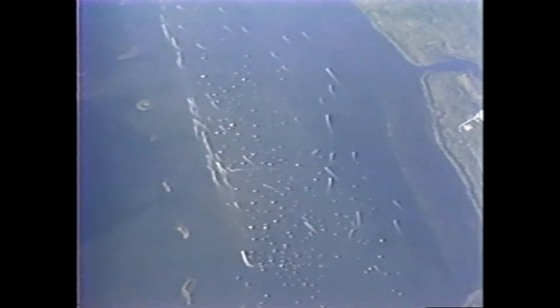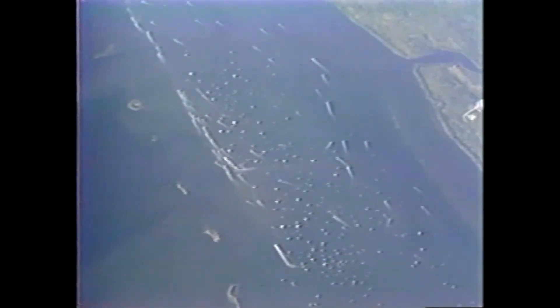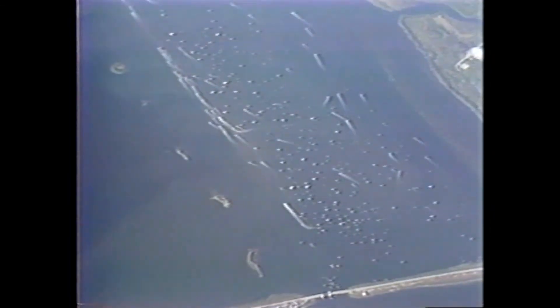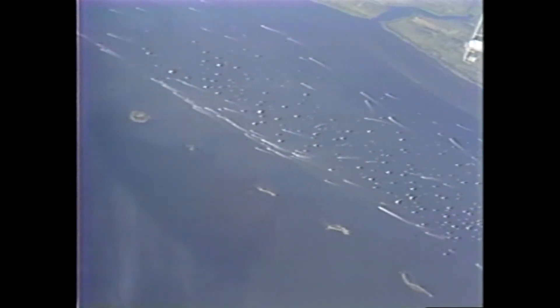Status check in the control center. Columbia, Houston — you're going eight. Mark, eight minutes, four seconds. Columbia now 63 nautical miles in altitude, 606 nautical miles downrange. Mark, eight minutes, 15 seconds. Columbia now 63 nautical miles in altitude, 650 nautical miles downrange. Standing by now for main engine cutoff.